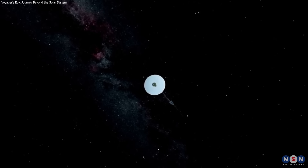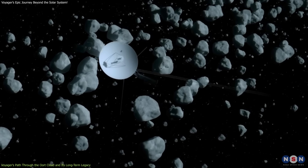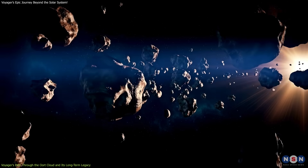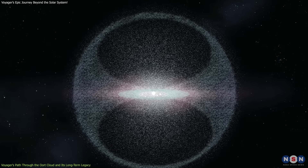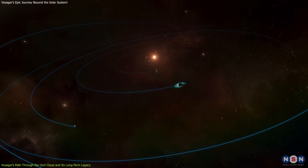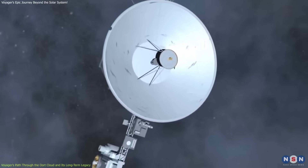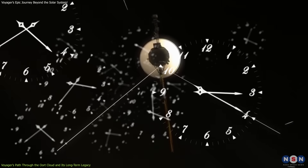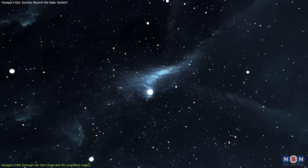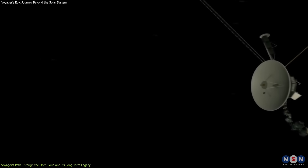In about 300 years, Voyager 1 will reach the inner edge of the Oort Cloud. While the spacecraft won't interact with any objects in the cloud due to their sparse distribution, its entry into this region will mark the next phase of its long journey. Despite its low density, it represents a significant boundary in the solar system — the furthest point from the Sun at which its gravity can still bind objects. As it crosses this frontier, it will continue traveling through a region of space that has remained largely untouched and unexplored. It will take about 30,000 years to pass through it.